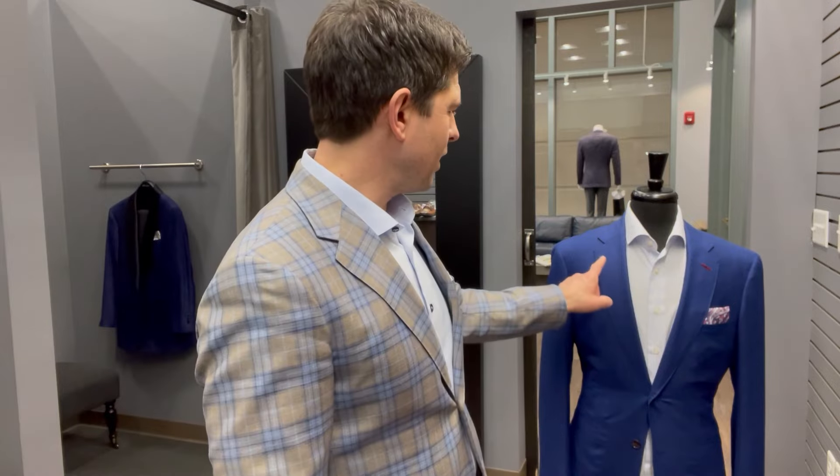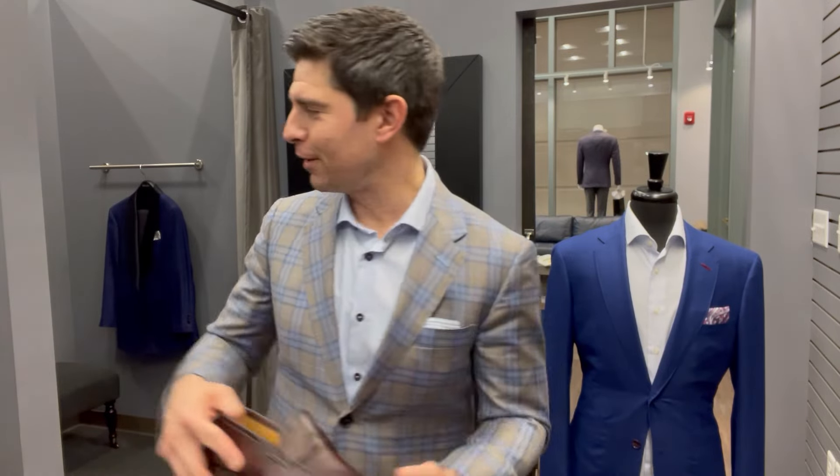Side note: the difference between a sport coat and a blazer. A sport coat has a pattern, like a plaid or window pane. A blazer does not — that's the only difference.